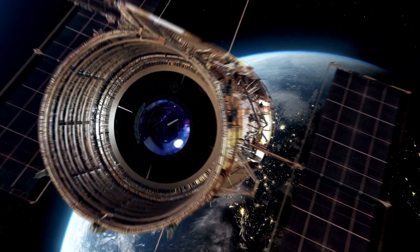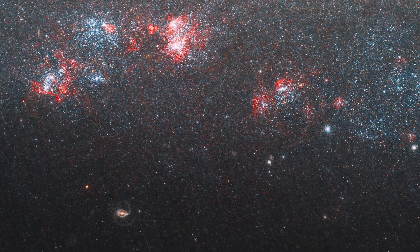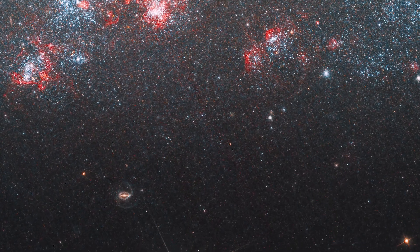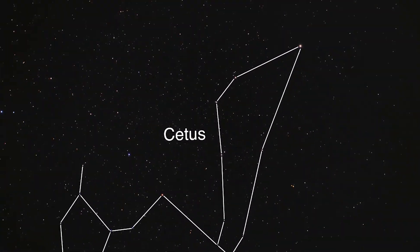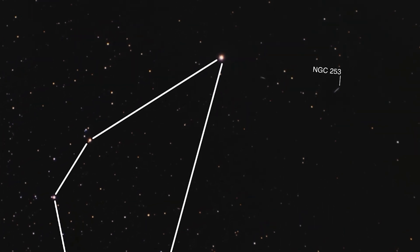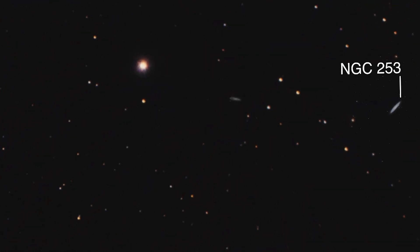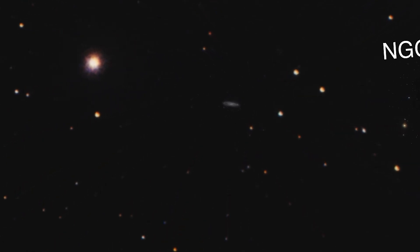NASA's Hubble Space Telescope recently released an image showing a spiral galaxy named the Needle's Eye, which is an appropriately diminutive name for a spiral galaxy. Also known as NGC 247 or Caldwell 62, it is located about 11 million light-years away in the Sculptor Group, the nearest galaxy group to our own, the Local Group.